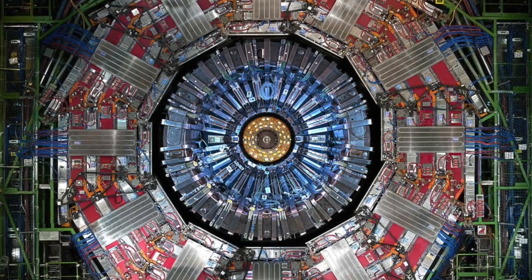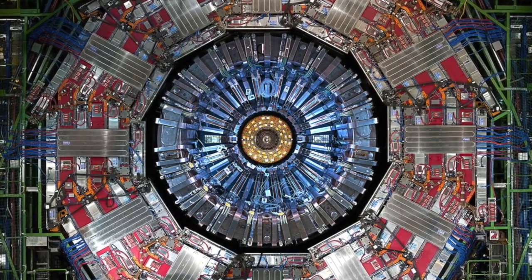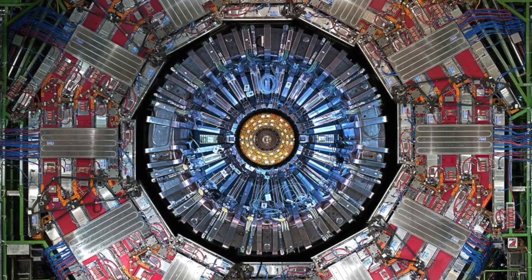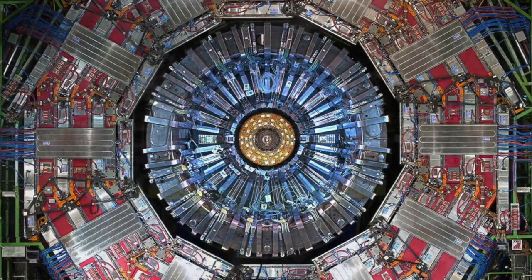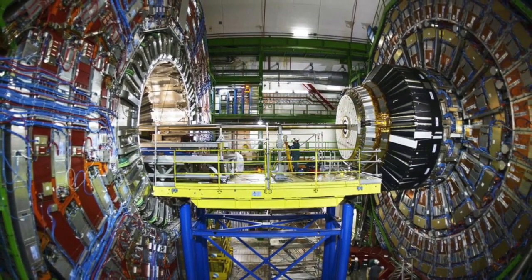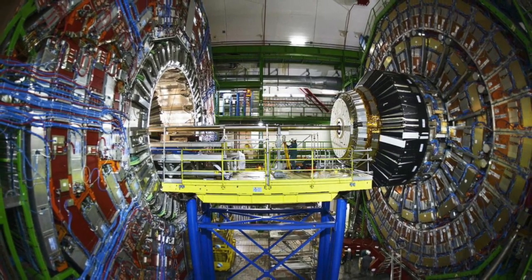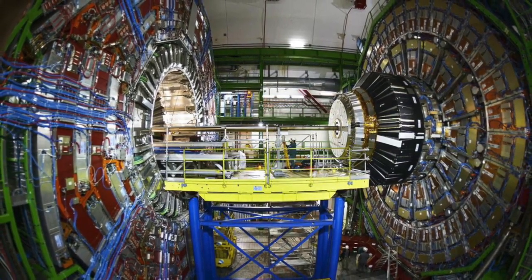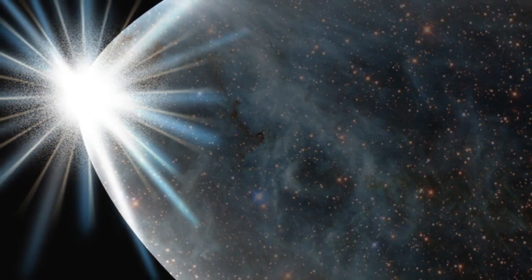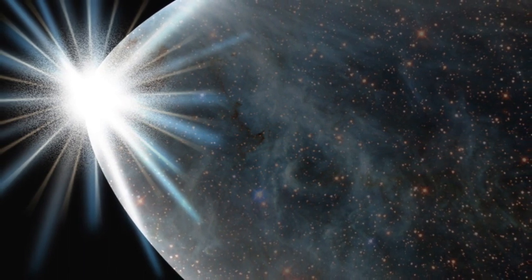A team of scientists from MIT and elsewhere has used one of the main detectors at the Large Hadron Collider, the so-called Compact Muon Solenoid, or CMS, to track down mysterious X-particles, which haven't existed in nature since shortly after the Big Bang, 13.8 billion years ago. In the first fraction of a second after the Big Bang, the universe was filled with an incredibly hot mixture of quarks and gluons, the main building blocks of matter today.